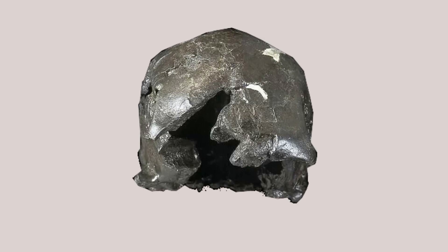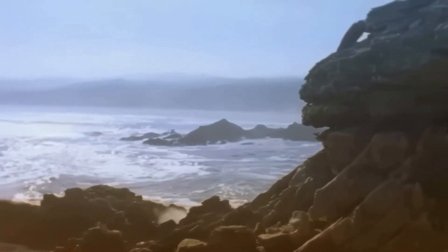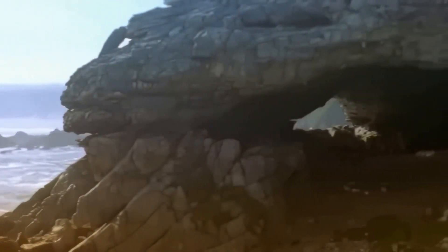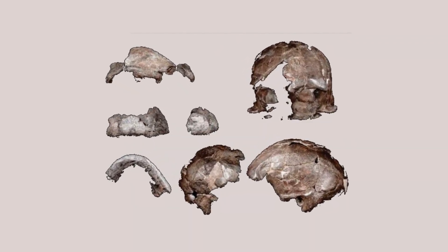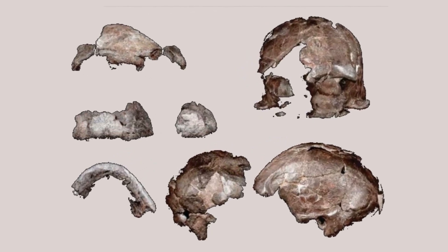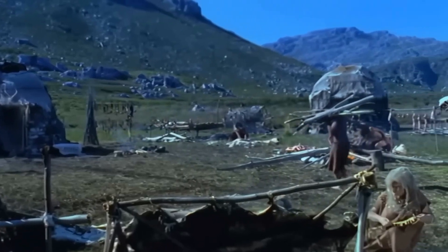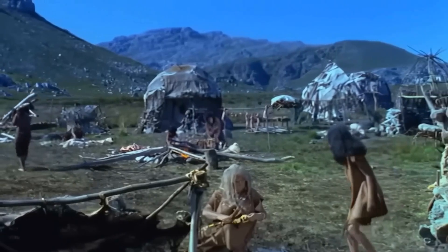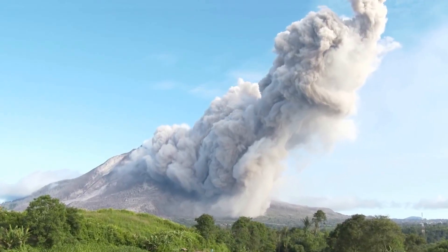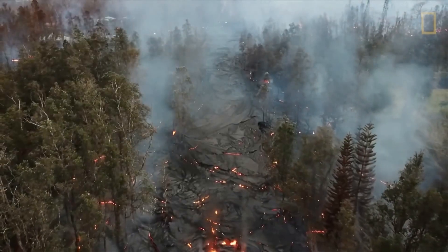These fossils show how resilient humans are — that we have survived, thrived, and migrated in an area so prone to natural disasters. Having determined the minimum age of Omo-1, the study says the next objective should be to establish its maximum age. Given that Homo sapiens is believed to have emerged in the same region where Omo-1 was found, researchers hope that dating other layers of volcanic ash throughout the rift might help paleontologists fill in the gaps of our evolutionary history.